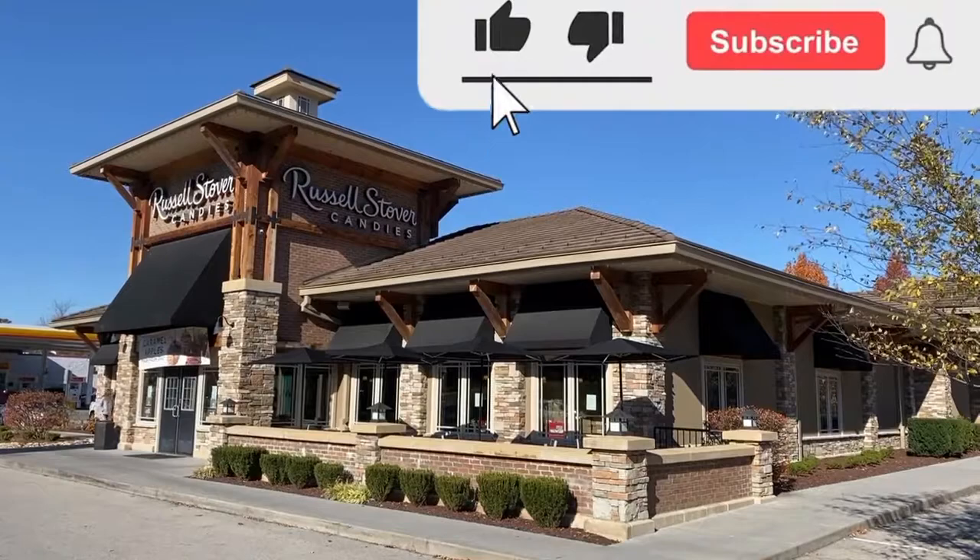Hey everybody and welcome to today's episode. We are at Russell Stover Candies right off of exit 407 off of I-40 as you enter the Great Smoky Mountains. So come along and join us.